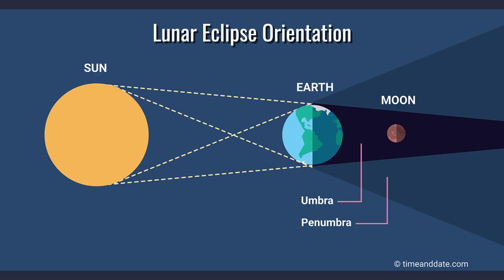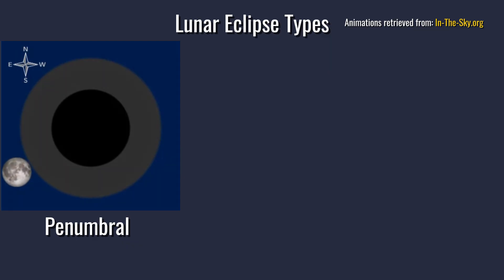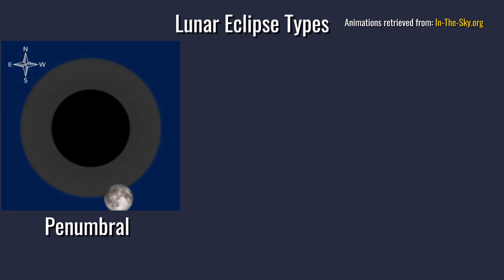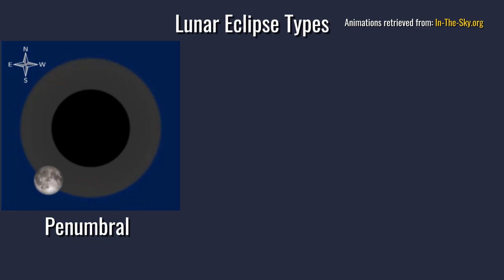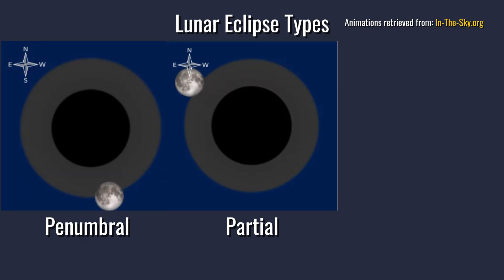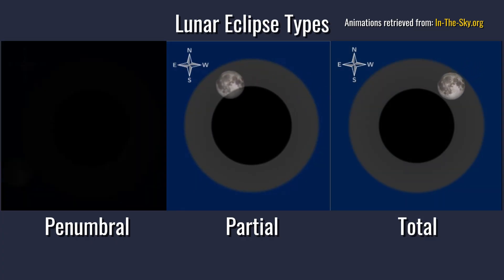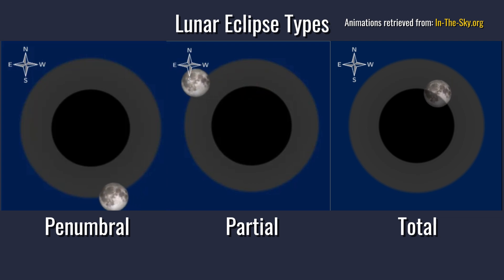For lunar eclipses, the location of the moon with respect to Earth's shadow determines the type of eclipse we can see. If the moon only passes through the penumbra, we see a penumbral lunar eclipse — there's only a slight dimming of the moon, barely noticeable to the casual moon watcher. When the moon passes through only a portion of the umbra, we call it a partial lunar eclipse. When the moon passes completely into the darker part of Earth's shadow, we have a total lunar eclipse.